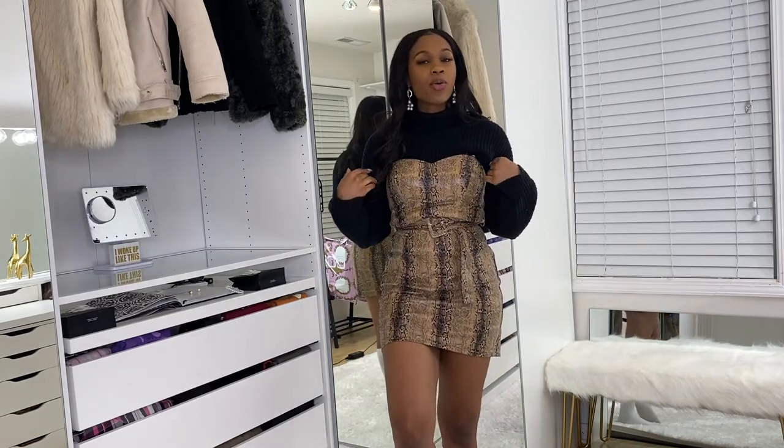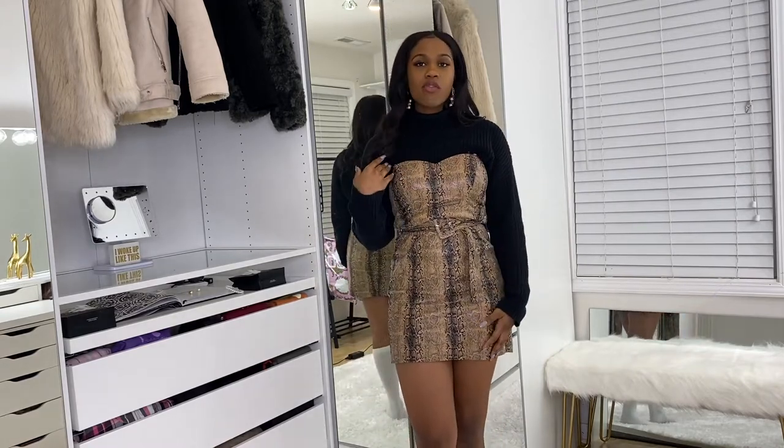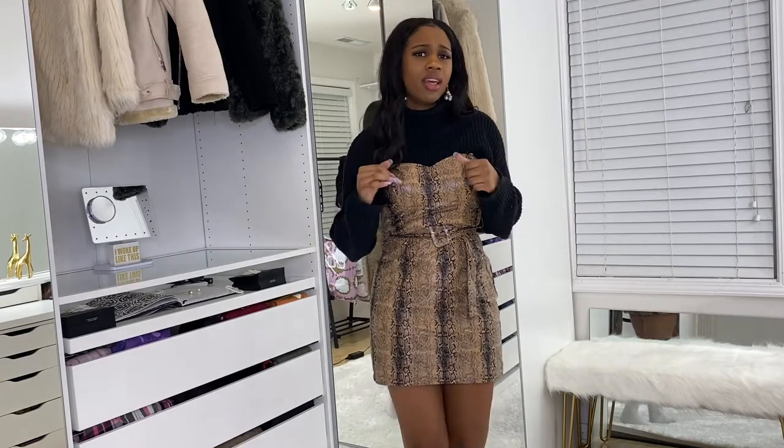Before we hop right into the tour, I want to tell you guys about what I'm wearing — I've gotten a lot of questions on Instagram and Snapchat today. This dress is from Fashion Nova, I'm going to link it in my description box. I've paired it with a black tourney from Forever 21, but honestly you can pair it with any sweater.